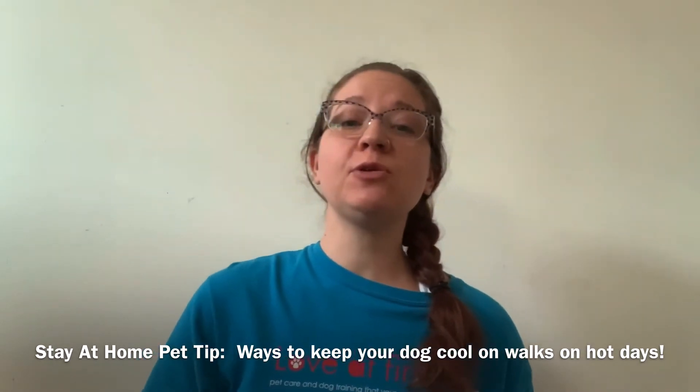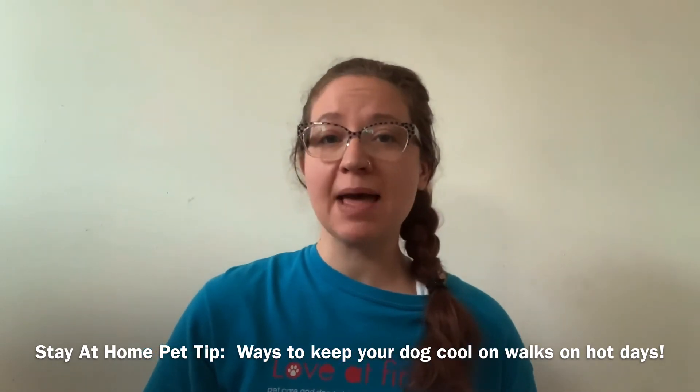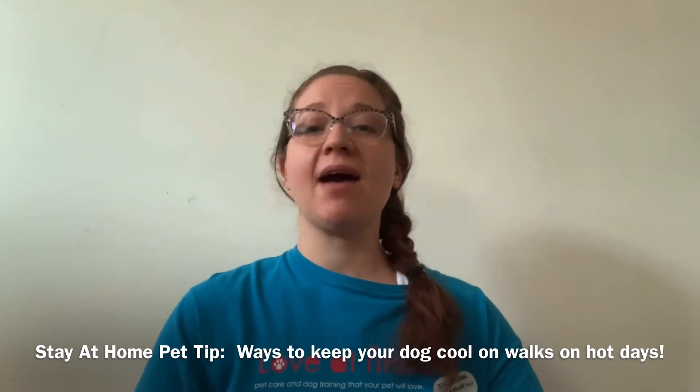So those are just a few tips to consider to keep your dog safe and happy. Enjoy, have a wonderful day, stay safe and healthy out there. We'll see you next time. Thank you.